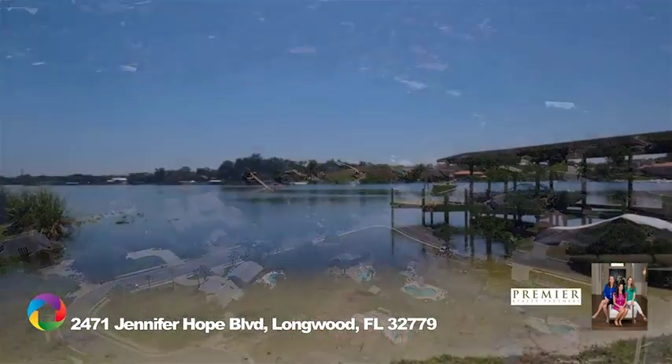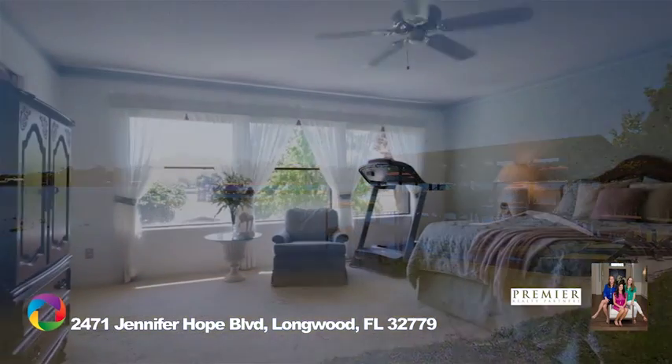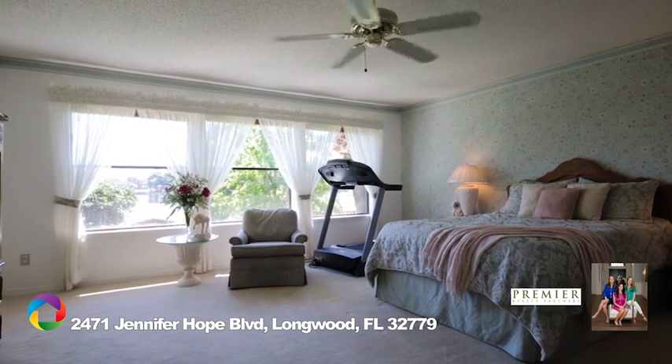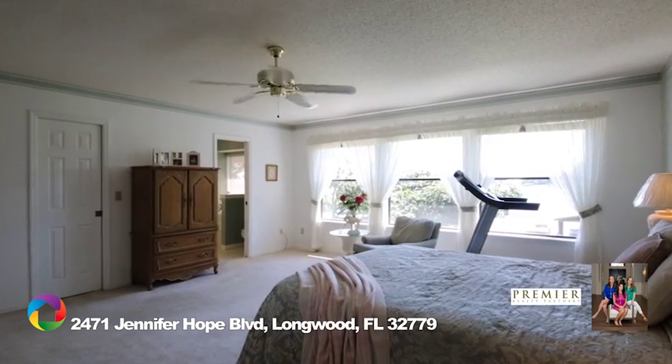There are gorgeous sweeping views of Lake Brantley from every room in the house. As you enter the main level, you'll find the master suite overlooking the lake. There are two additional bedrooms, with one being used as an office, and another full bathroom on the main level.